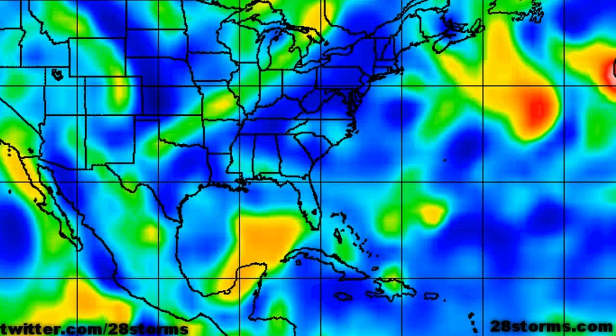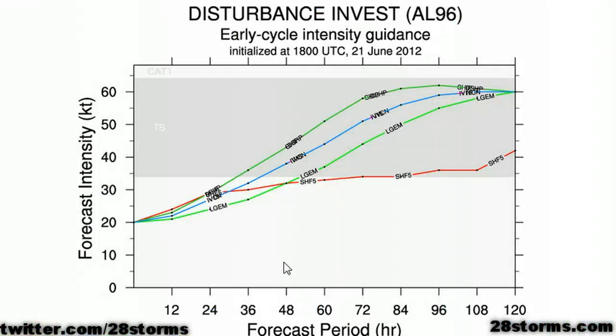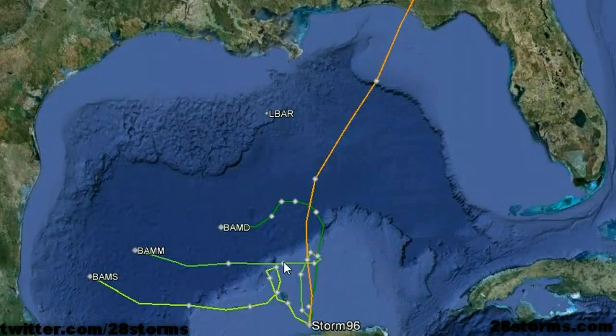Although the vorticity max in the low levels is still stretched out from southwest to northeast, we are expecting it to consolidate very quickly over the next two-day span. As a result of the more favorable atmospheric conditions moving in, all of the available intensity models are forecasting this disturbance to strengthen into Tropical Storm Debbie within the next two to two and a half days. Everyone along the entire Gulf Coast needs to be paying attention, and as this storm picks up more attention, you're going to start hearing about it through the media outlets.